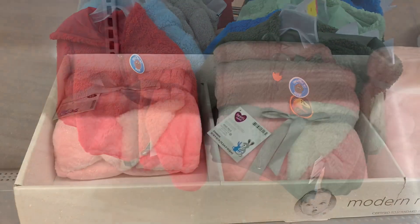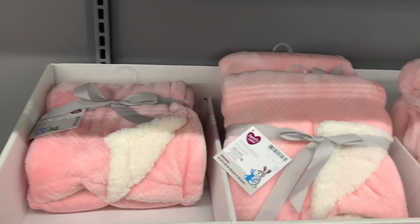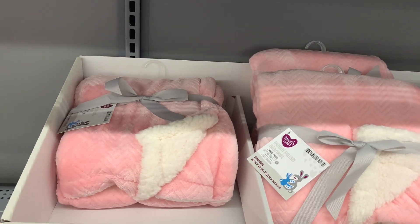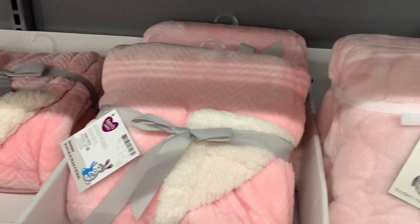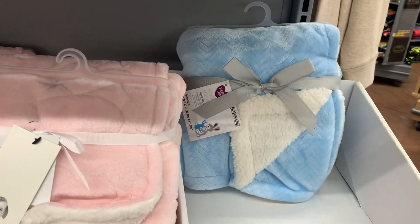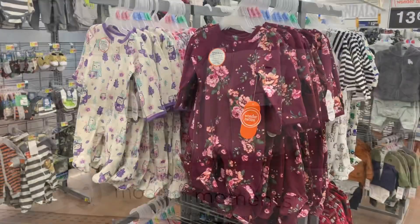They also have these really soft Royal Plush Blankets over here. I don't see a price on them. One side has a sharper texture and the other side has the design — kind of like wavy lines or mountains. Or you can get a more quilted style, or get it in blue, white, or gray.